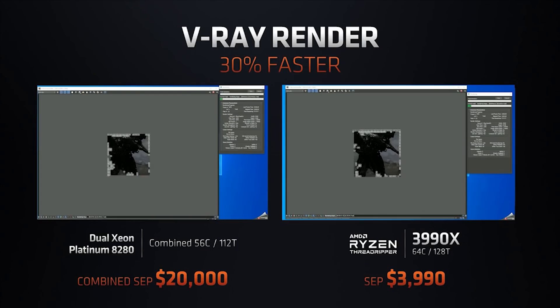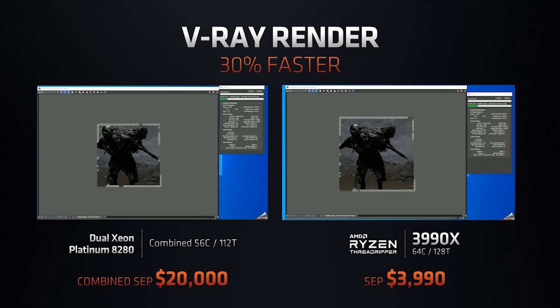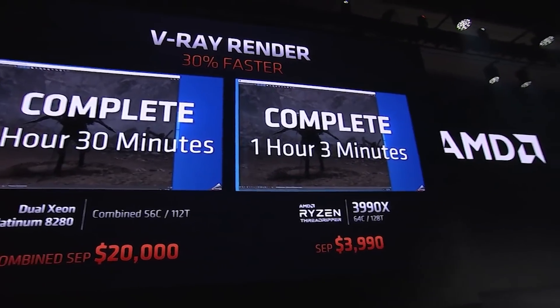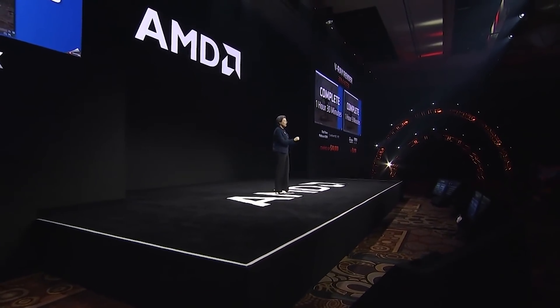Of course I can't afford that, and you probably can't either, but it's not exactly aimed at just the average consumer. This is definitely made for business, made for workstation. AMD compared it to a dual Xeon Platinum 8280, which, if you buy both those CPUs, you're really looking at $20,000. And according to AMD's own comparison on V-Ray, it got 30% better performance, which is impressive. But we absolutely want to wait for third-party reviews and see way more benchmarks.